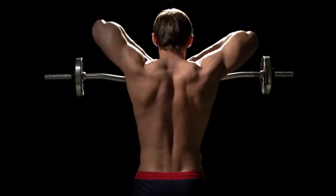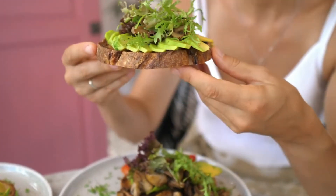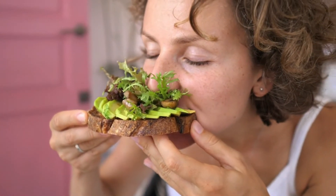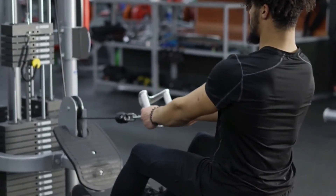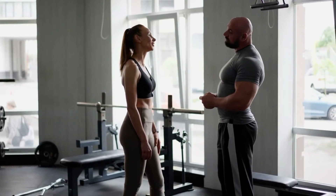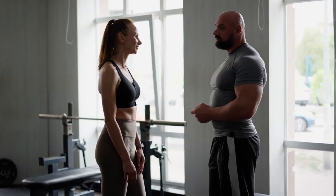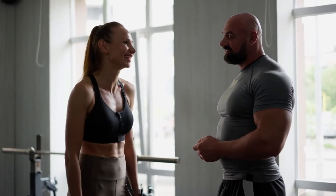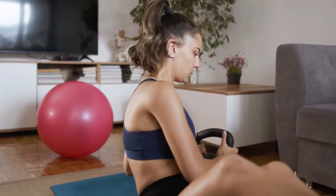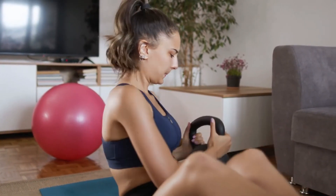Incorporate the back-focused workouts into your exercise routine and make sure to maintain a balanced and nutritious diet plan. The key to attaining your goal is staying committed to your fitness regimen. It is highly recommended to seek advice from trained professionals or fitness experts who could craft a tailored plan keeping your physical health into consideration. Remember, your journey to a wider back requires the right guidance, patience, and commitment.